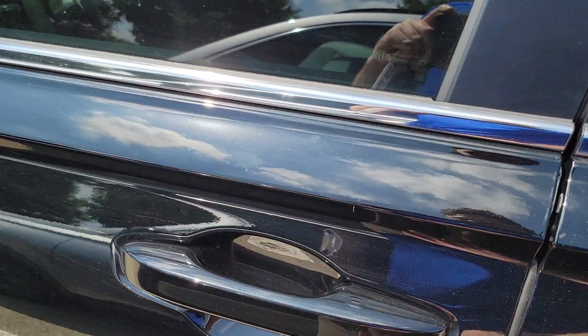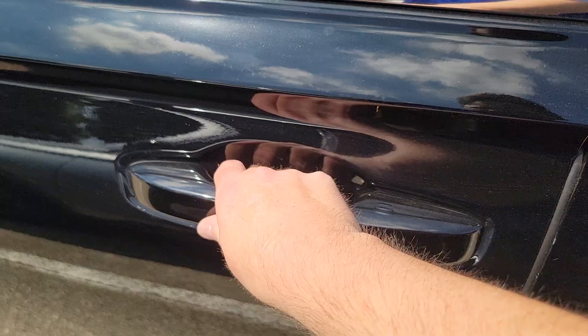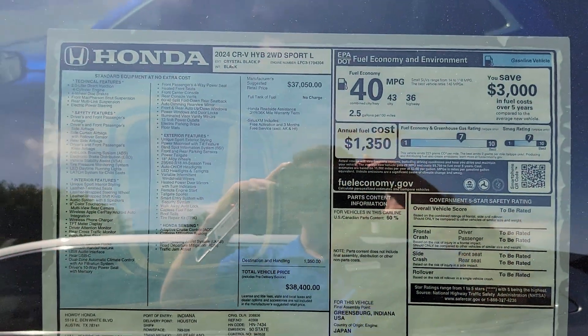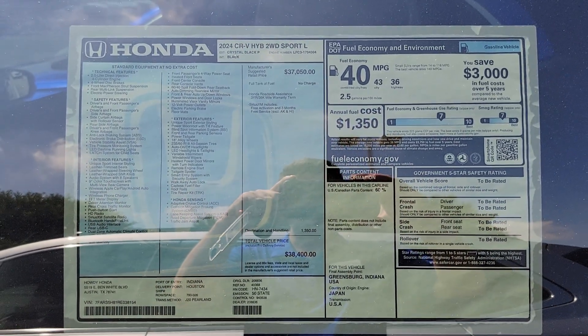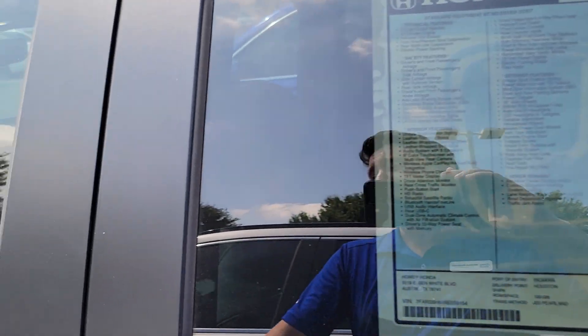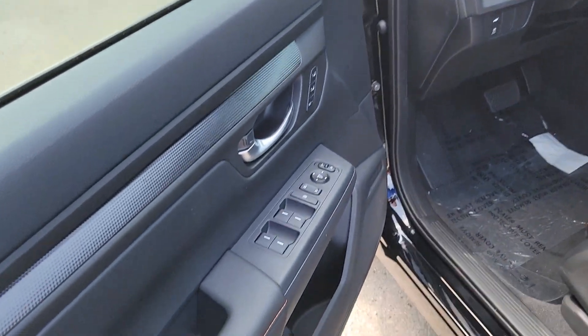Keyless entry of course — you just put your hand on the handle, you can tap there to lock it, put your hand on the handle and it'll unlock. Here's the sticker still on the window if you want to pause on that.